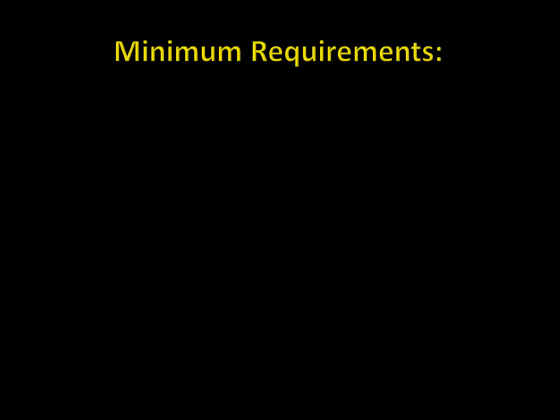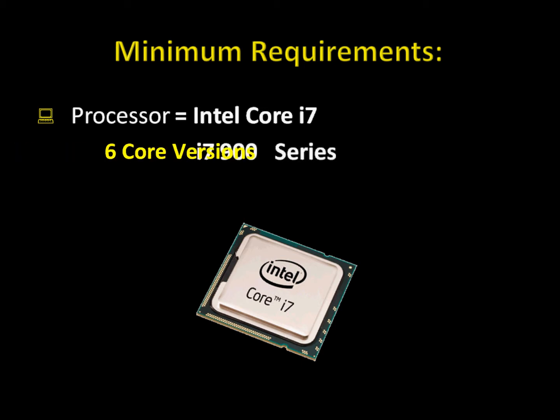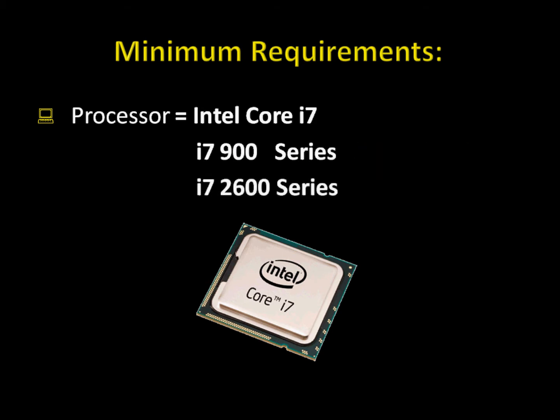Here's a brief summary of what you need in terms of computer hardware to keep you ahead of the crowd. The bare minimum requirement in terms of a processor for trading would be the Intel Core i7 series. This includes the Intel Core i7-900 series and the new Intel Core i7-2600 series.